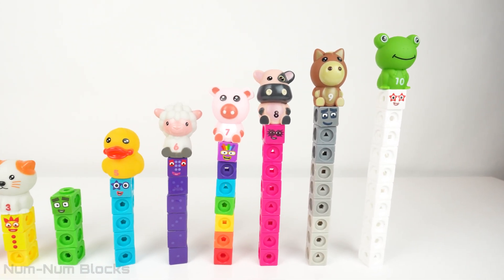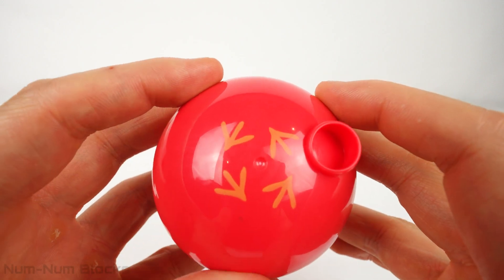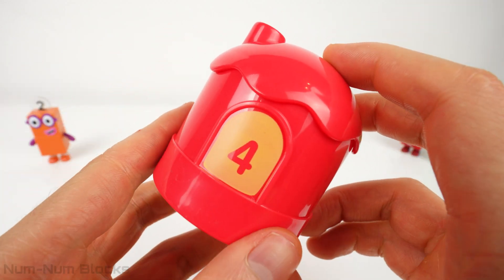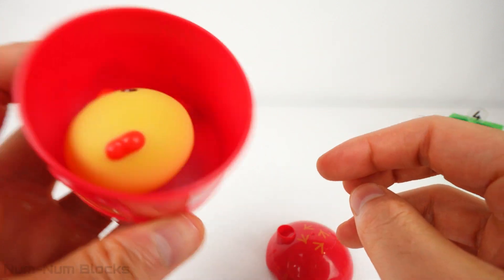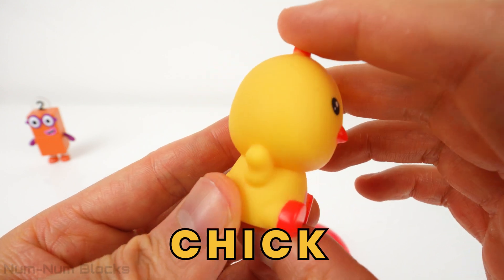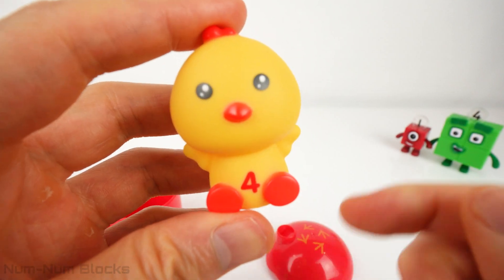We only have one more numberling to find — we need to find number four. The last house is red. On the roof, I see claw prints. What animal has claws that look like these prints? The number four animal is a chicken. We call a baby chicken a chick. Let's place this chick on our friend number four.